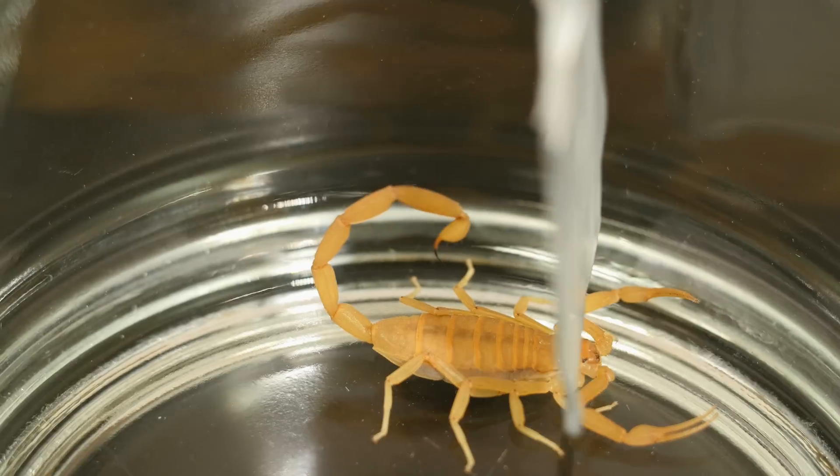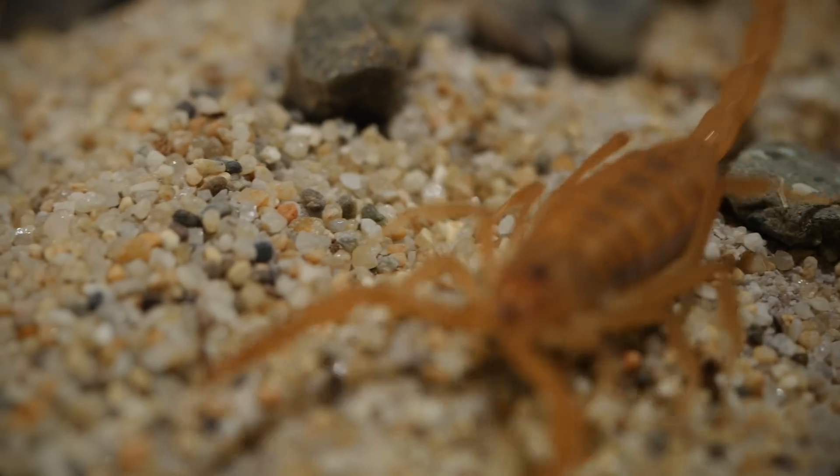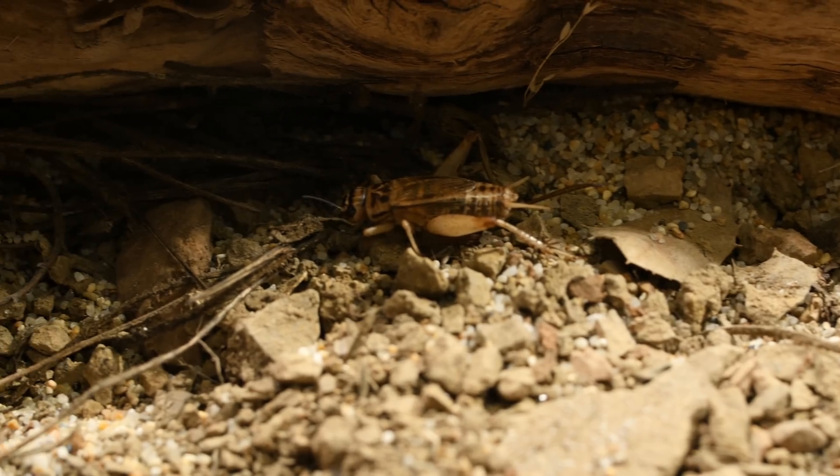They milk the scorpion, using a piece of wax paper to coax it into stinging. That droplet contains a complex brew of chemicals, including neurotoxins that quickly paralyze prey, like this cricket.